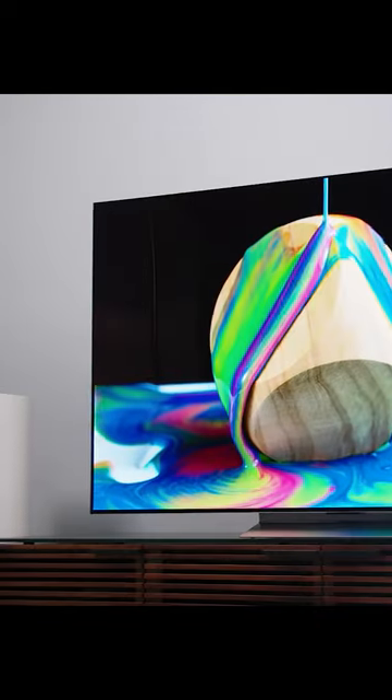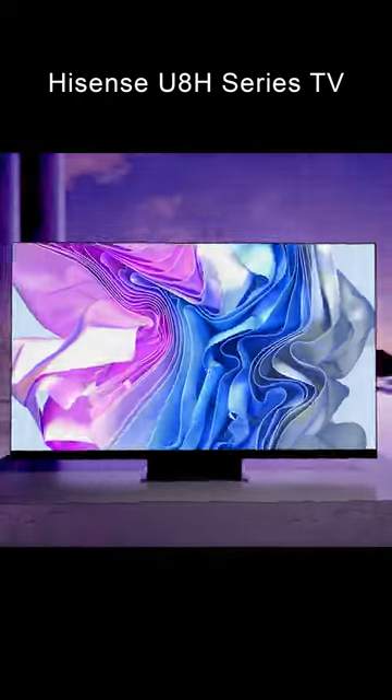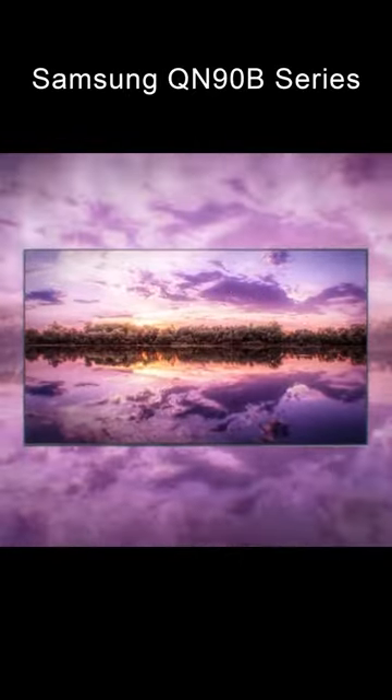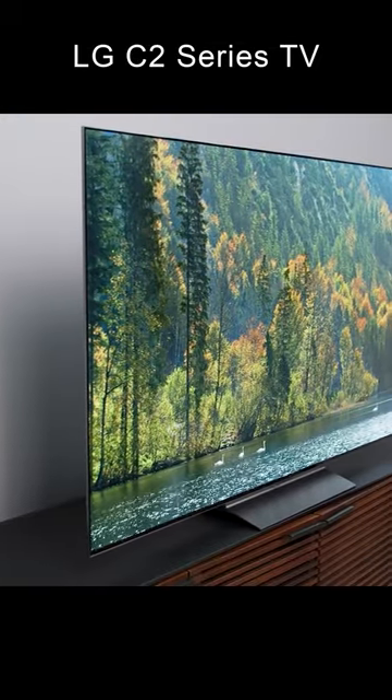If you're going to buy a 65-inch TV, you should definitely check out these options. Number 1: Hisense U8H series TV. Number 2: Samsung QN90B series TV. Number 3: LG C2 series TV.